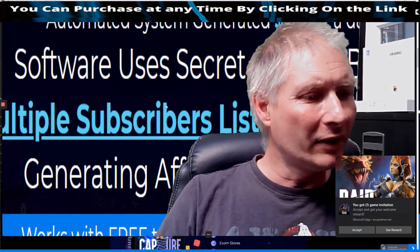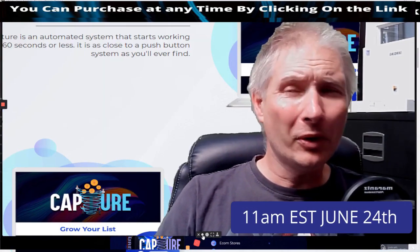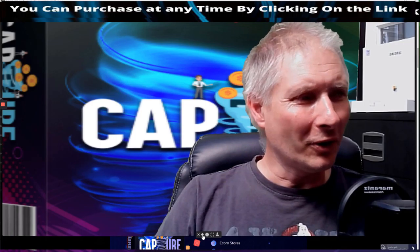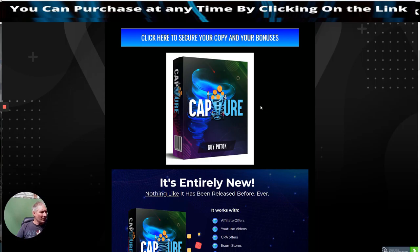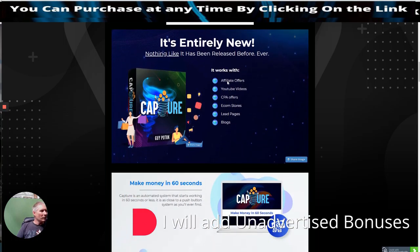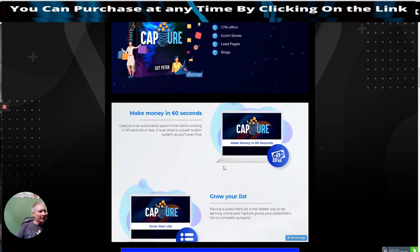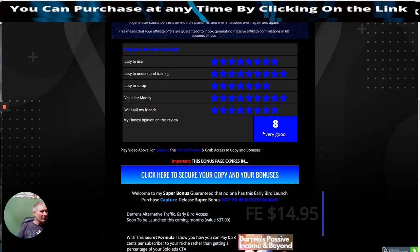This is going to go online tomorrow — I think it's 9am EST time, but I'll double check on that. So Capture is by Guy Potock. It's entirely new, nothing like this has ever been released before. It works with affiliate offers, YouTube videos, CPA offers, ecom stores, leads pages and blogs. It will make money in 60 seconds — it's a push-and-click system that grows your subscribers list on complete autopilot.